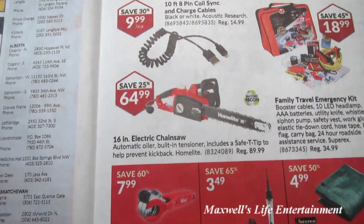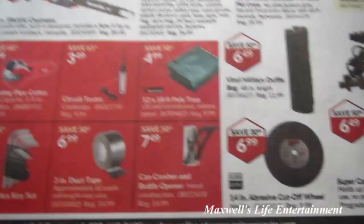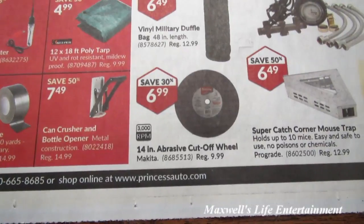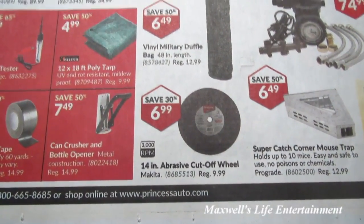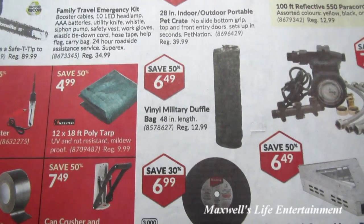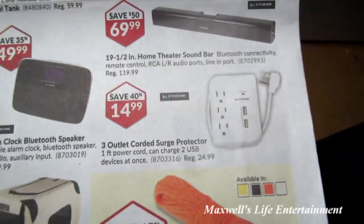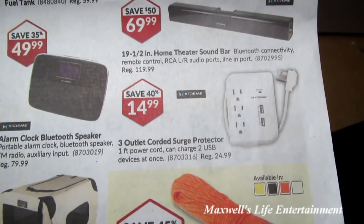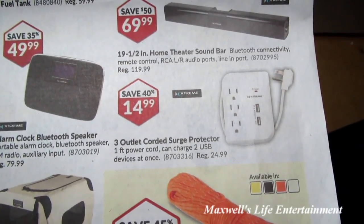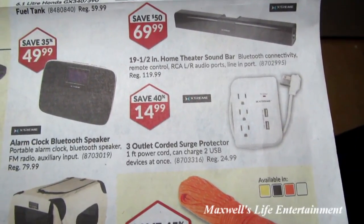Factory reconditioned 16-inch electric chainsaw for $64.99. A 14-inch abrasive cutoff wheel for $6.99. A vinyl military duffel bag, 48-inch length, for $6.99. A 3-outlet corded surge protector with 1-foot power cord that charges two USB devices at once for $14.99.